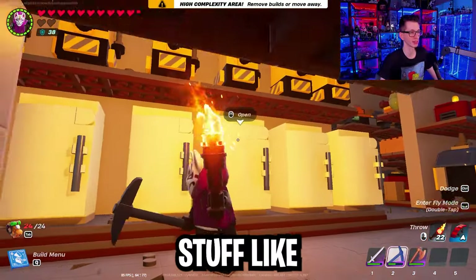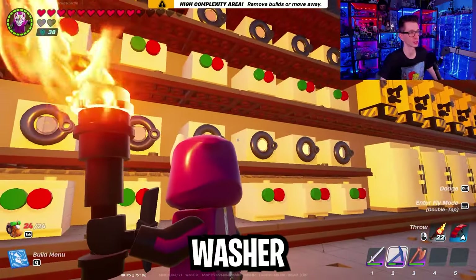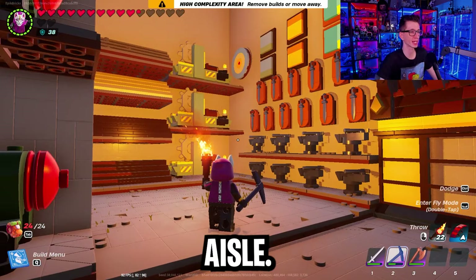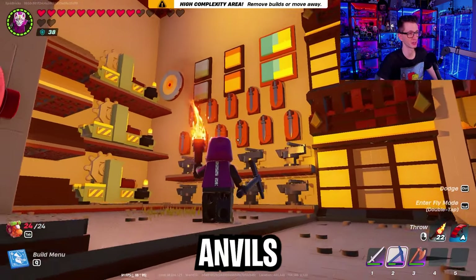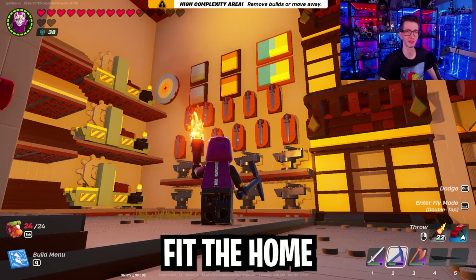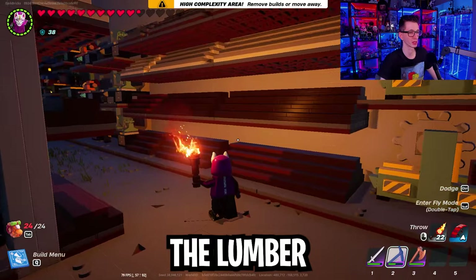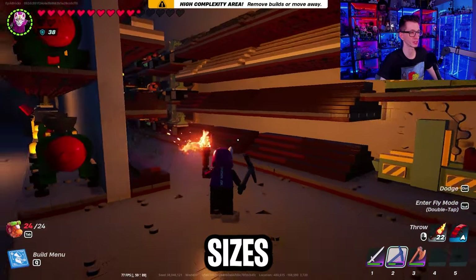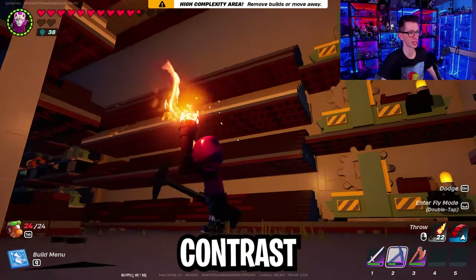Moving along, we have the refrigerator, the juicer, and other appliances like the washer and dryer. Then the very back aisle has this kind of random area with anvils and swords — it doesn't necessarily fit the Home Depot vibe, but I think it fit in here. Then coming around the corner, we have the lumber section with a lot of different sizes and types of wood stacked up, which I think added some good contrast and variety.